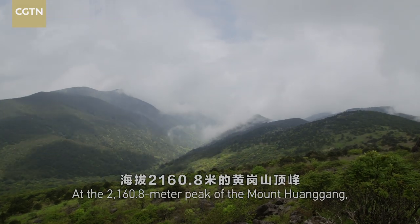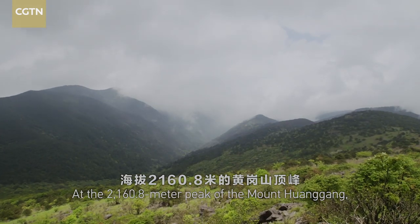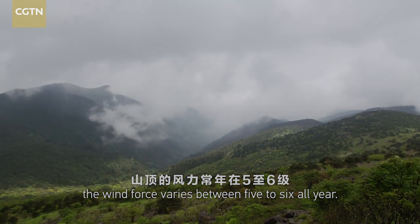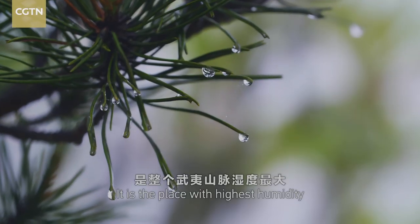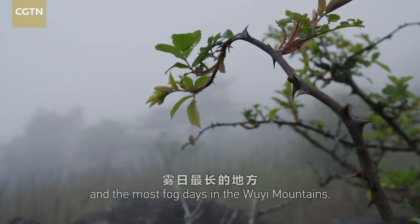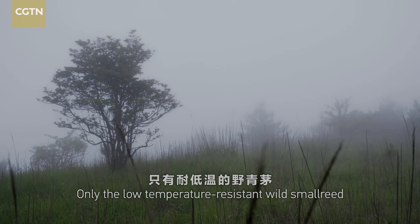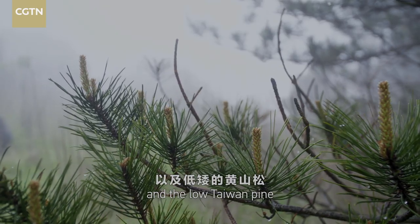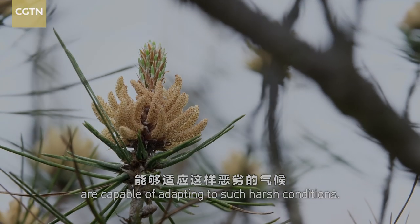At the 2,160.8 meter peak of Mount Wangang, the wind force varies between five to six all year. It is the place with the highest humidity and the most fog days in the Uyi Mountains. Only the low-temperature-resistant wild small reed and the Taiwan pine are capable of adapting to such harsh conditions.